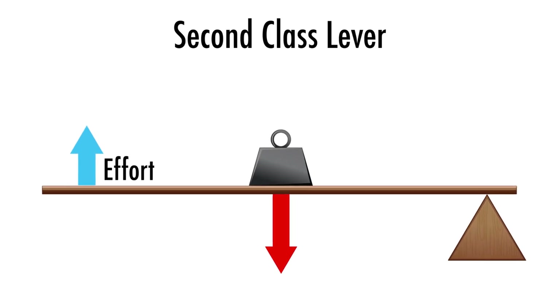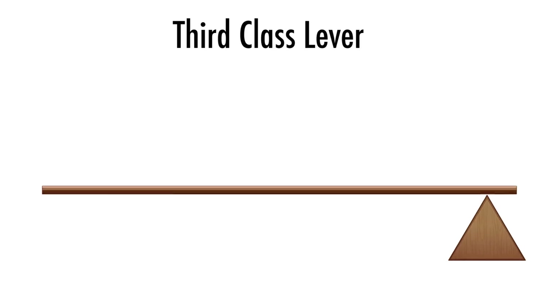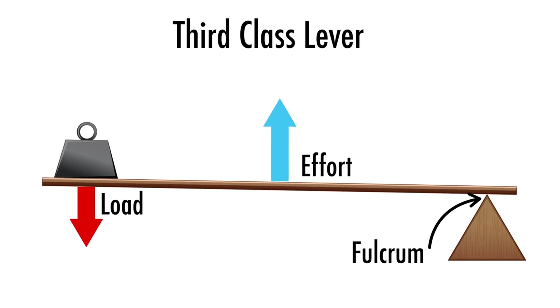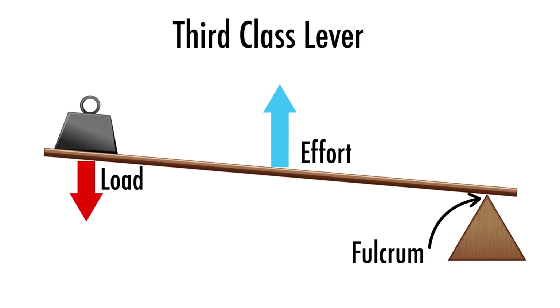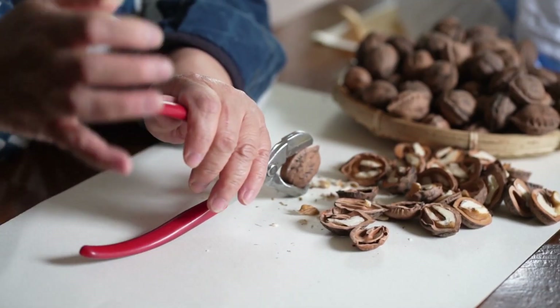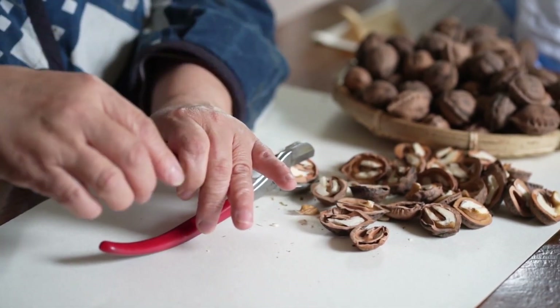Think of a gardener lifting soil in a wheelbarrow — it makes moving heavy loads easier. Third class levers have the effort in the middle, like a broom. Sweeping the floor becomes less tiring because the broom acts as a lever. Real life examples include scissors, nutcrackers, and even bottle openers. Aren't they cool?